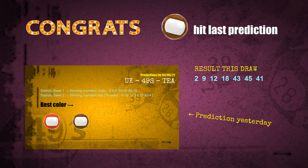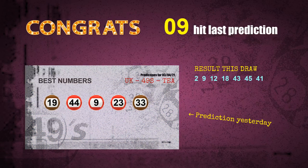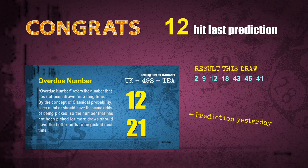Brown balls are hit. Number 09 is hit. Number 12 is hit. Congratulations to all winners. We will now tell you how to find out winning numbers of next draw, step by step.